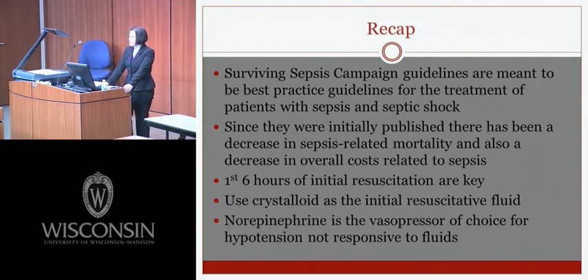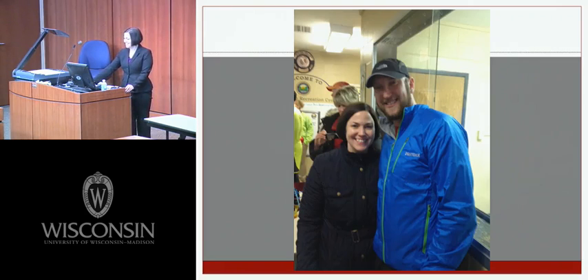In summary, the Surviving Sepsis Campaign Guidelines are best practice guidelines for the treatment of sepsis and septic shock. Since initial publication there has been a decrease in sepsis-related mortality and overall cost. The first six hours of initial resuscitation are key — using crystalloids as the initial resuscitative fluid and norepinephrine as the vasopressor of choice for fluid-refractory hypotension. Thanks to Dr. Anna Roark and Tara Paul Olson for assistance with the slides and statistics.